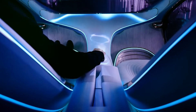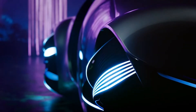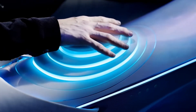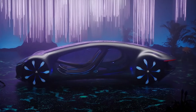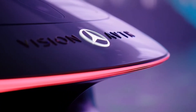The Mercedes AVTR doesn't come with any steering wheel. In its center, it has an illuminated control that sits between the front seats and serves as an accelerator and brake, as well as helping to guide the car in whatever direction the driver wishes to take it.